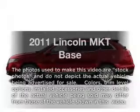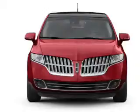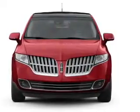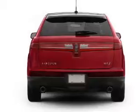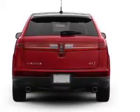Get noticed in this 2011 Lincoln MKT — everything you need under one roof with this great vehicle. With a reliable six-cylinder engine connected to a smooth-shifting six-speed automatic transmission, brake safely with the anti-lock braking system.